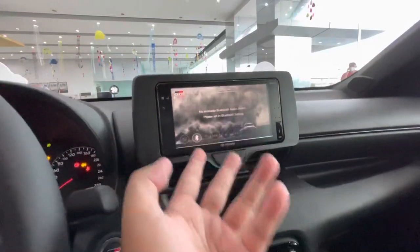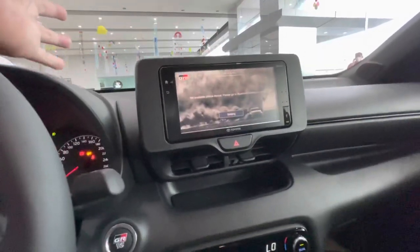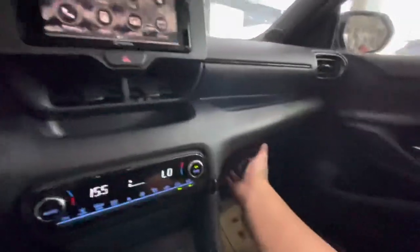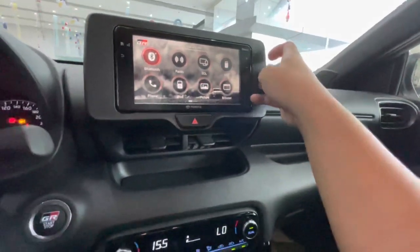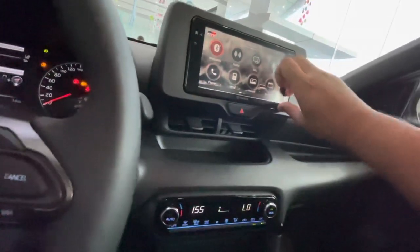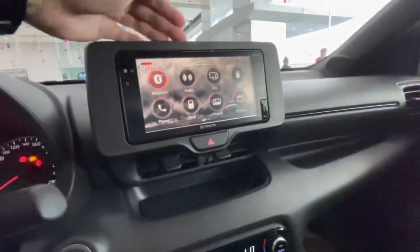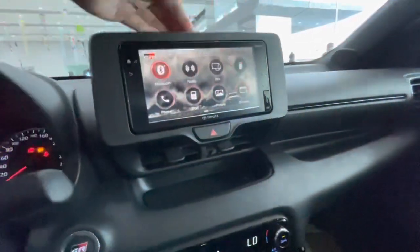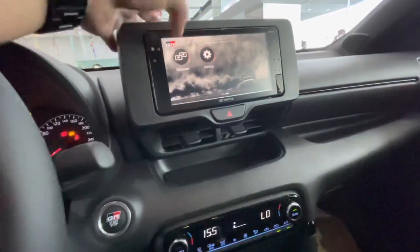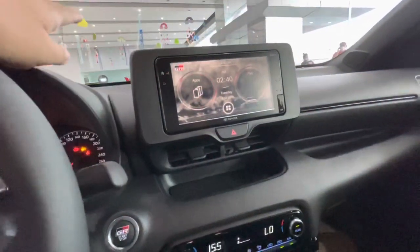You have Bluetooth so you can play music wirelessly by connecting your phone, and you can also dial and call your contacts. There's iPod connectivity via the USB input, and you can connect iPhones via USB as well. The system also has a browser so you can go to different websites if needed.